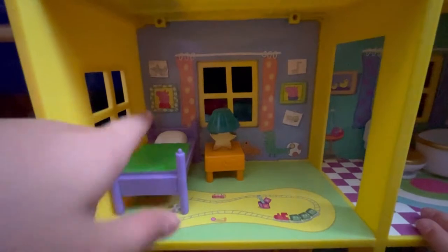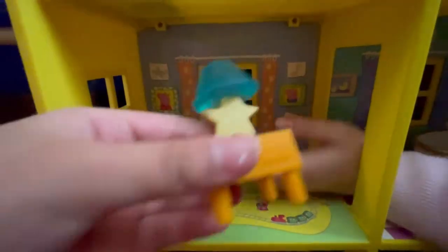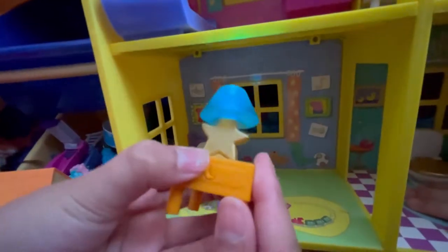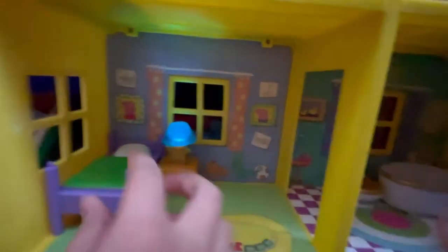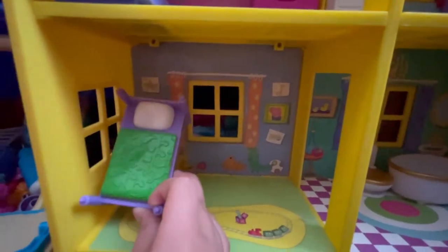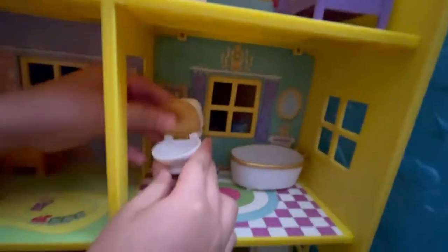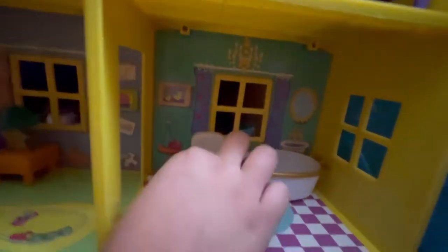Here we have George's room with a little night light and a door, which I can turn on. It's pretty cool because it can actually light up the room. And over here we have George's bed with dinosaurs all over it - even some tiny ones. The room next to George's room is the bathroom, so that's why there's a door. There's a toilet here that I can actually open up, and there's a bathtub that's pretty big.